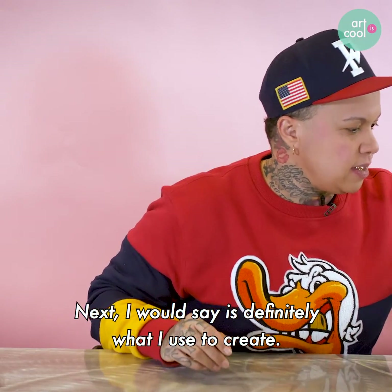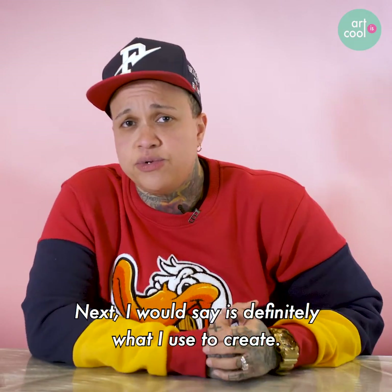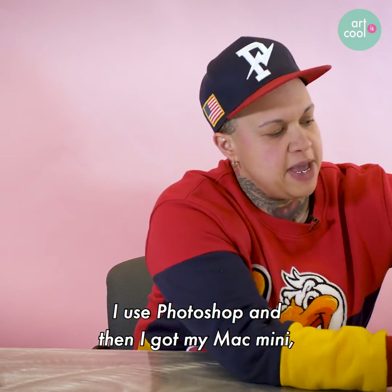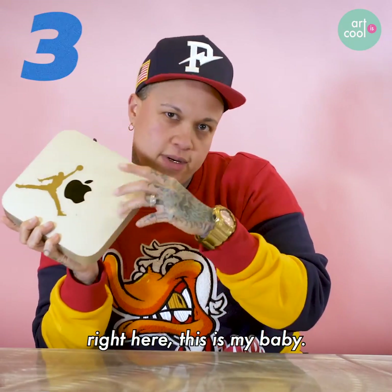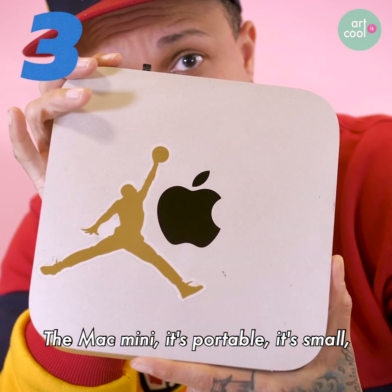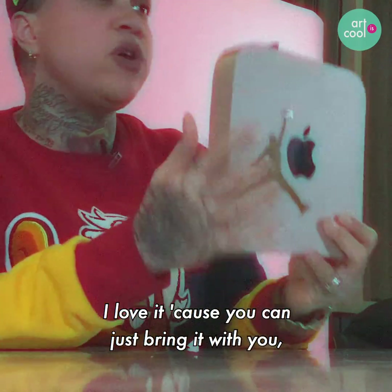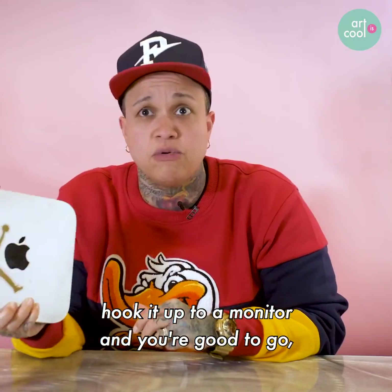Next, I would say is definitely what I use to create. I use Photoshop, and then I got my Mac Mini right here. This is my baby. The Mac Mini — it's portable, it's small. I love it because you can just bring it with you, hook it up to a monitor, and you're good to go.